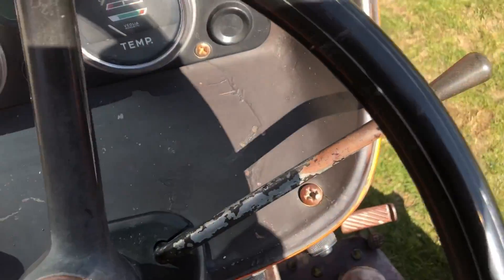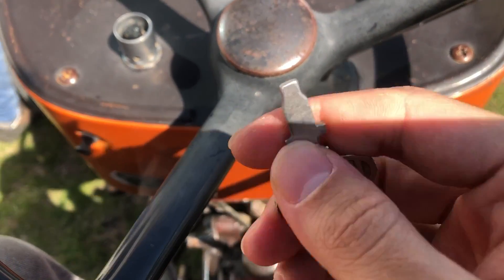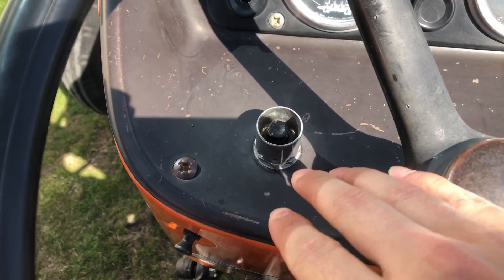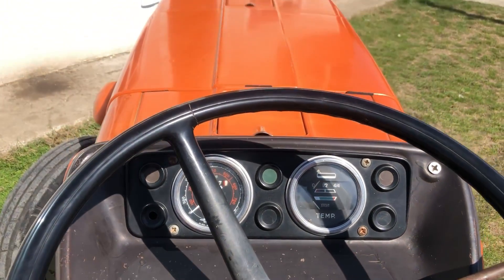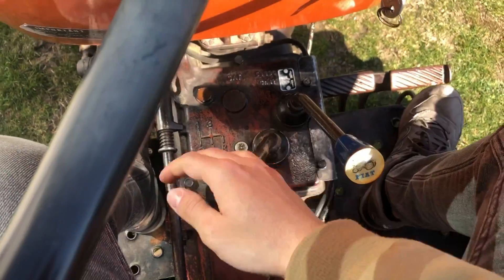Evet arkadaşlar, şimdi traktöre bir binelim bakalım. Bismillahirrahmanirrahim. Buradan kontaktan başlayayım. Anahtarımız fabrika çıkışı anahtarımız; 1-2 yıllık anahtar değil, tam tamına 76 model bir anahtar. Korna düğmemiz orijinal, mars düğmemiz orijinal. Göstergeler hepsi orijinal marka; belki hiç sökülmemiştir, tamir dahi almamıştır. Şu ses yeter.